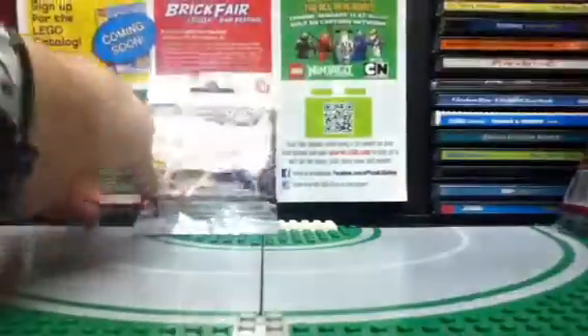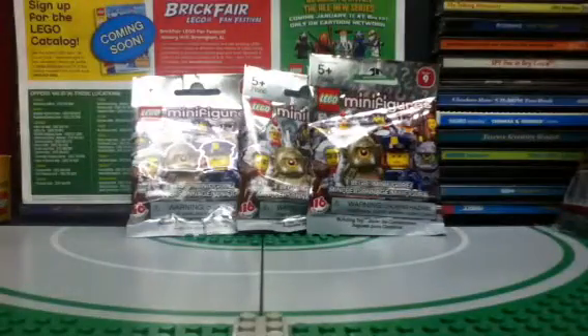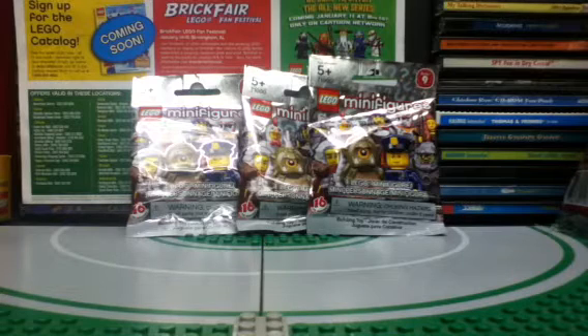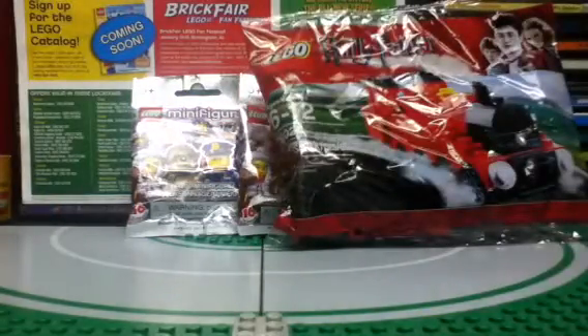And now we have the big top reason I went — the Series 9 collectible minifigures. I will have a separate video up shortly where I open all these, and I'll also explain what I think is in the packages from what I felt. Then we'll open them to find out exactly what they are. With all this together it was about $18, which was a really good deal. These minifigure packs at Five Below are the same as anywhere else, but $3.